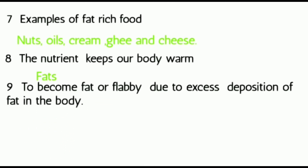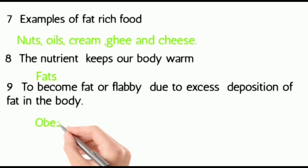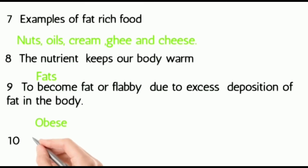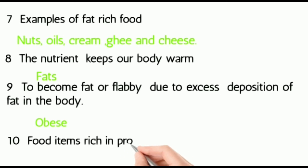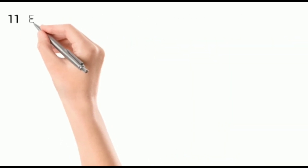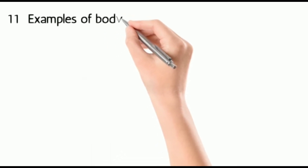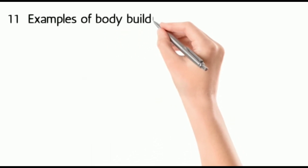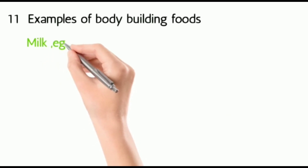Ten: food items rich in proteins are called body-building food. Eleven: examples of body-building food — they are milk, egg, cheese, meat, fish, and pulses.